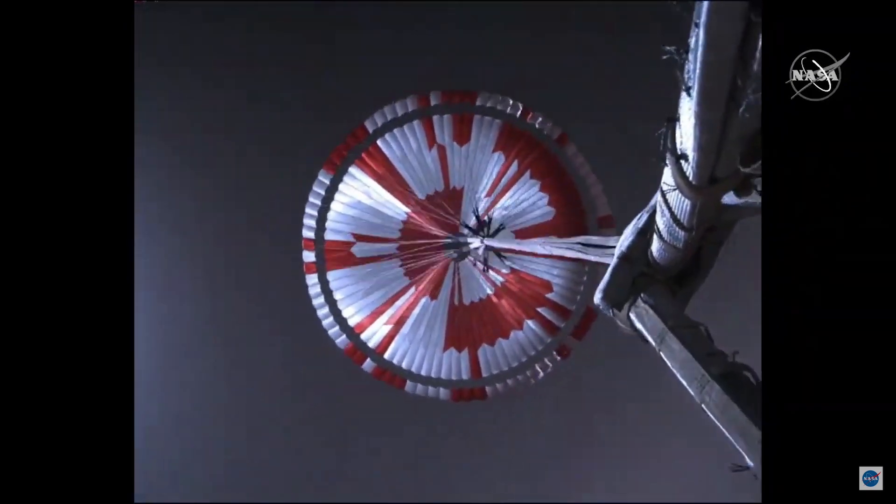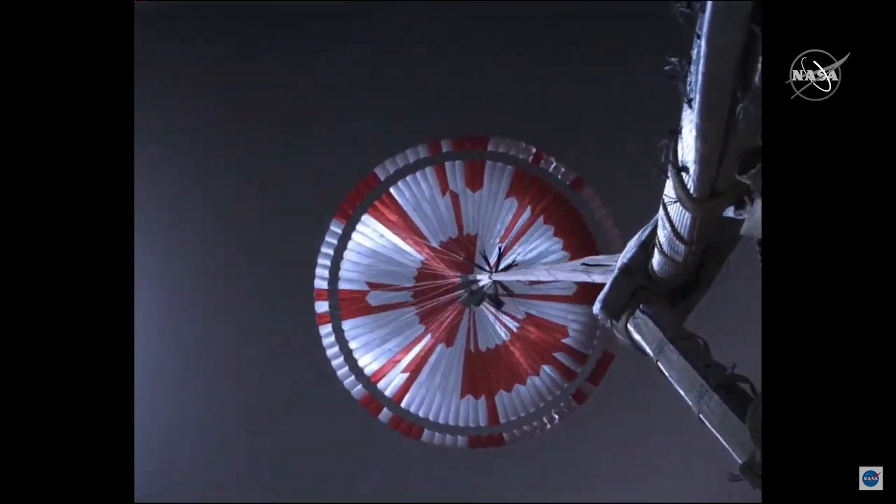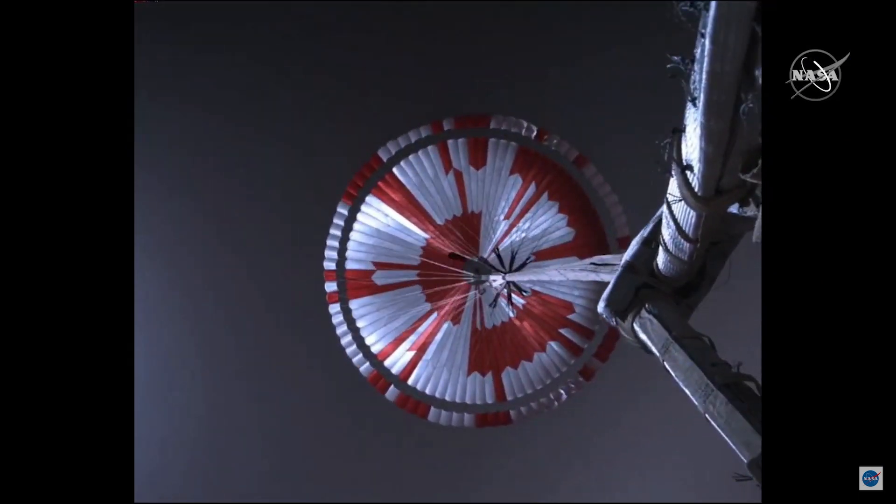It's about 150 pounds and gets launched out of the spacecraft with a mortar — basically a cannon — with a muzzle velocity of around 100 miles an hour. The spacecraft itself was going about 1,000 miles an hour at this point, about 1.75 times the speed of sound. You can see the pack reach what we call line stretch, about 150 feet behind the spacecraft, and it got there in just under one second.